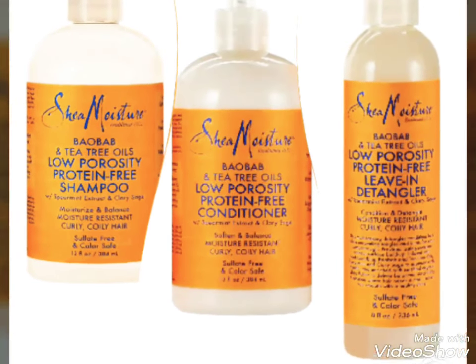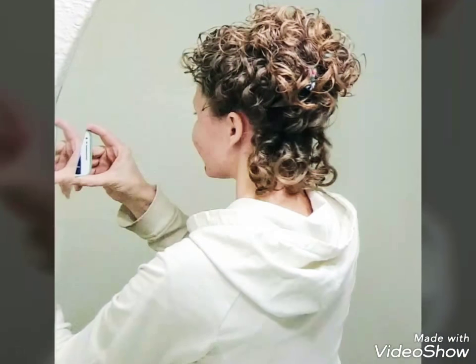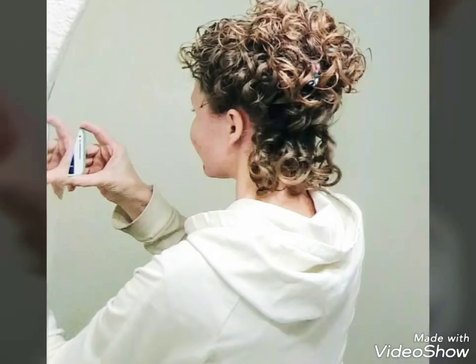Shea Moisture's low porosity, no protein hair products have really been helping me out. I have fluffier hair. In this picture, I have lots of extra gel on my hair, so it's a little bit more crunchy looking. But as you can see, whether or not it's day one or day two, I'm having great results.